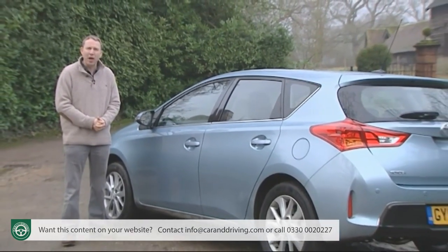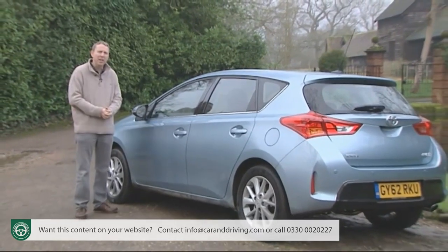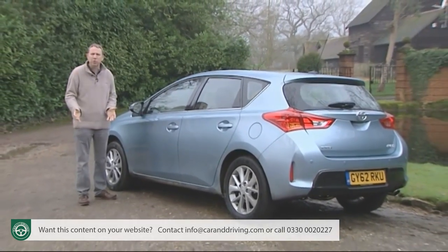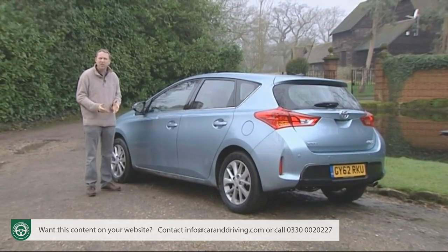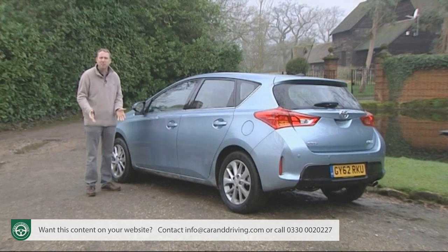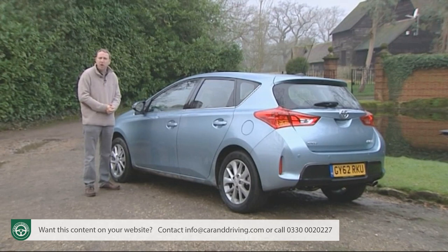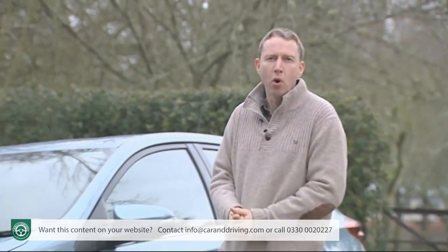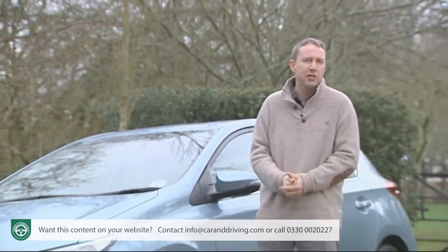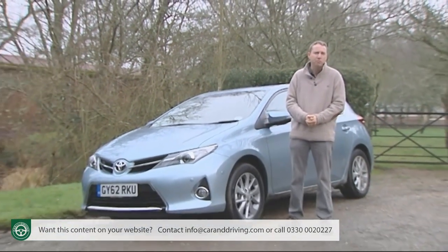35 million examples of the Corolla were sold in its lifetime before the first-generation Auris took over in 2007. The original Auris — its name derived from the Latin aurum for gold — arrived as a safe and sensible choice that built upon the strengths of its predecessor without really threatening the Golf and Focus fraternity. It did, though, have the distinction of introducing hybrid power to this segment back in 2010. But the world's biggest brand needed to do more in a market increasingly demanding more dynamic, appealingly styled, high-tech and efficient products.